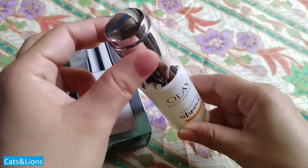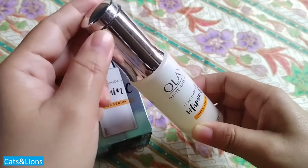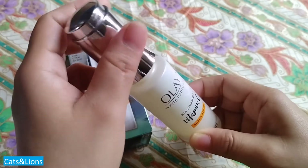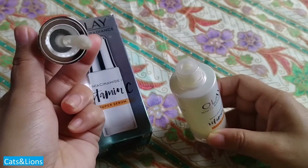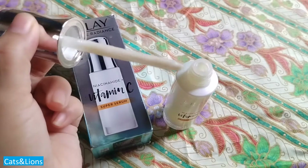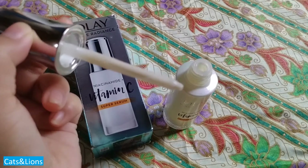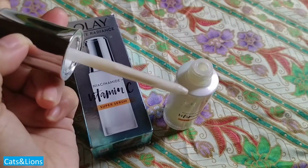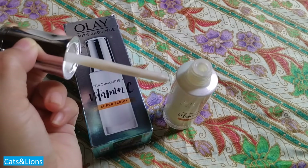The cool thing about the pump is that you can regulate the amount you'll be using. The suggested usage is at least two pumps twice a day — just press the lid after you've taken the cap off. The product itself has a mild, very mild scent.